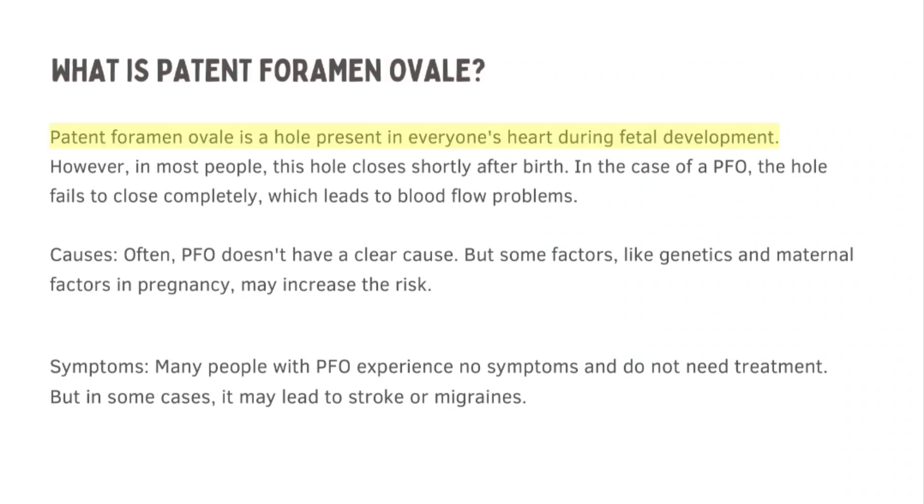Patent foramen ovale is a hole present in everyone's heart during fetal development. However, in most people this hole closes shortly after birth. In the case of a PFO, the hole fails to close completely, which leads to blood flow problems.